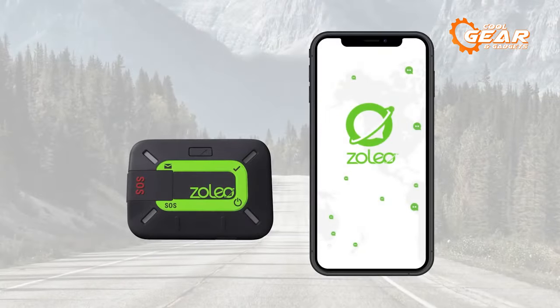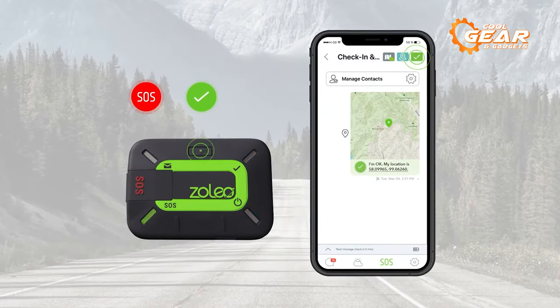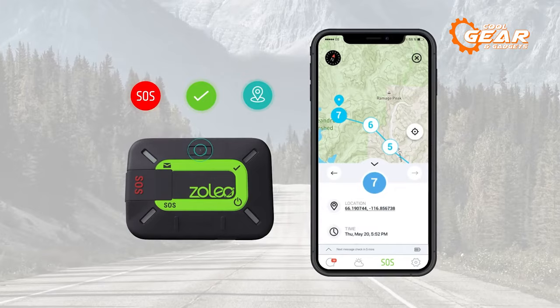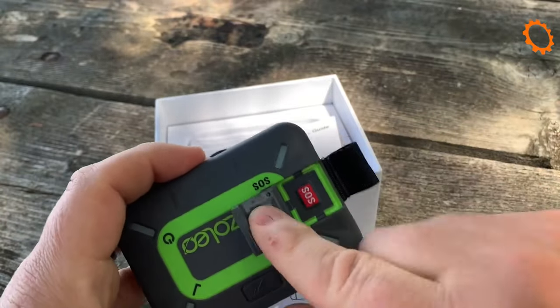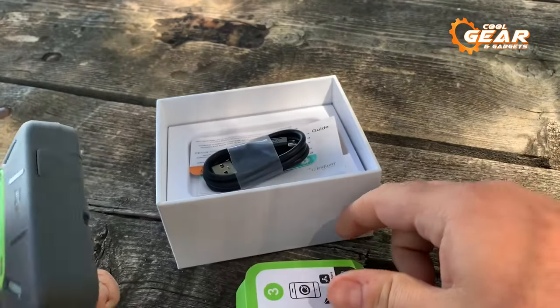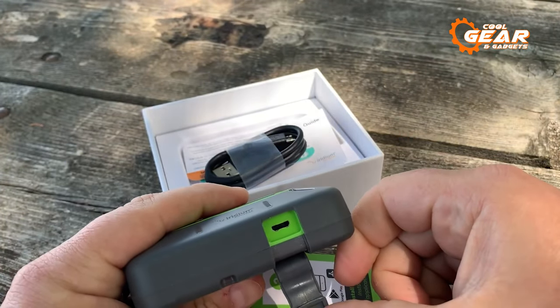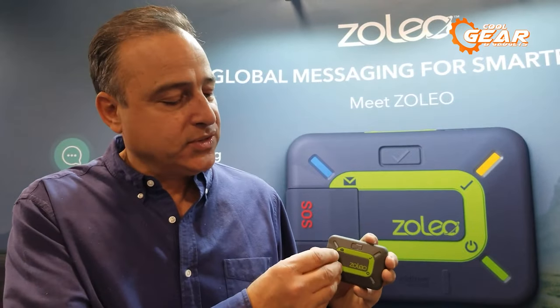Furthermore, the Zolio satellite communicator features an SOS button that, in times of crisis, transmits your GPS coordinates to a 24/7 emergency monitoring service, ensuring timely assistance when you need it most. The device boasts a long-lasting lithium-ion battery with over 200 hours of endurance, allowing you to stay connected and check messages every 12 minutes, providing the reliability necessary for extended periods of wilderness survival. In the wild, the Zolio satellite communicator emerges as a true lifesaver, granting you a profound sense of security and peace of mind.